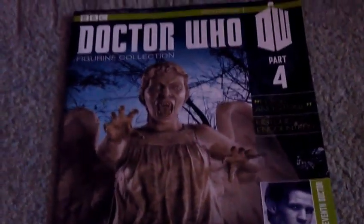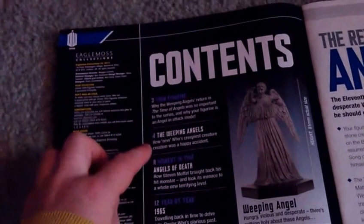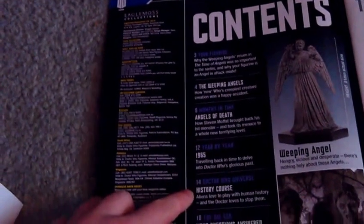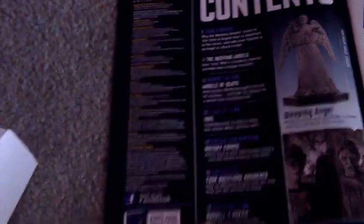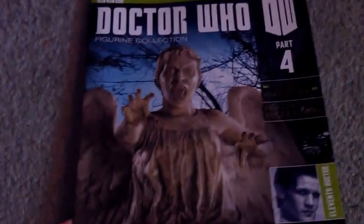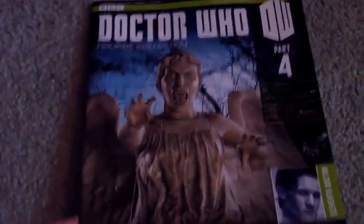Let's crack on with the magazine first. This is part 4, Weeping Angel — an 11th Doctor story and the story is Flesh and Stone. Inside you get your figurine, Weeping Angel, Angels of Death. The year is 1965. History Course, Your Questions Answered, and Russell T. Davis. That's the magazine — I'm not going to open it up fully, because if you want more information, get the collection yourself. This is just kind of a review of it.